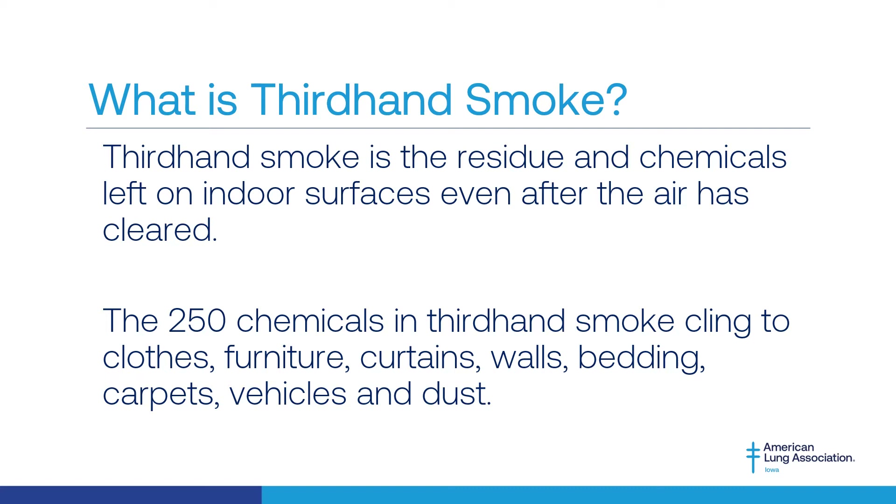Exposure occurs when you touch a contaminated surface or when you breathe in the gases produced from the surface. Infants, young children, and pets are at an increased risk of exposure to thirdhand smoke because they are likely to touch a contaminated surface, put a contaminated surface in their mouth, and spend more time on the floor and pulling up on furniture.